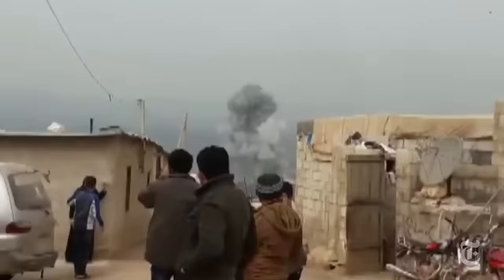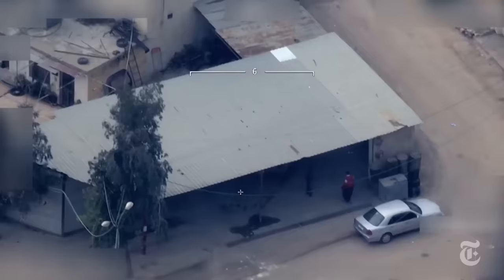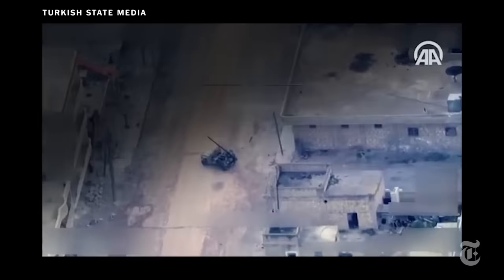It seems the Kurds are keenly aware of the closing threat. The drone tracks them to a garage and identifies the target. The building is hit from above, and Kurdish forces say the gun crew was killed.